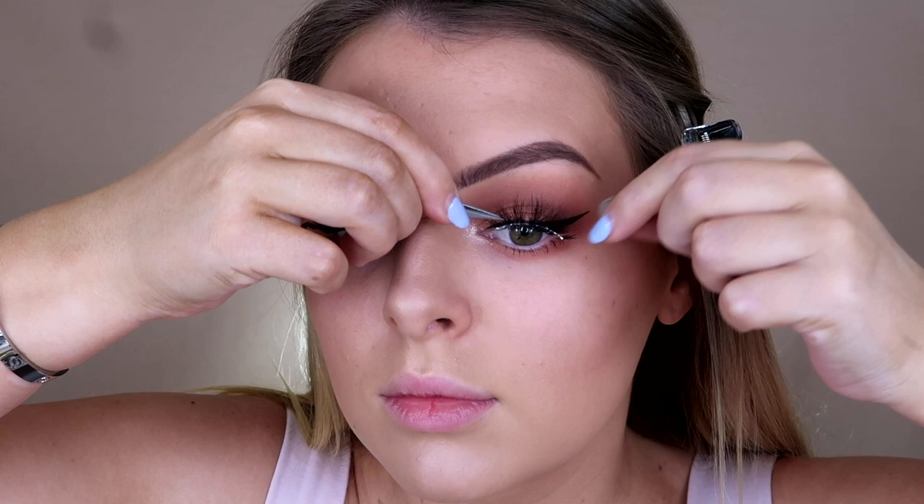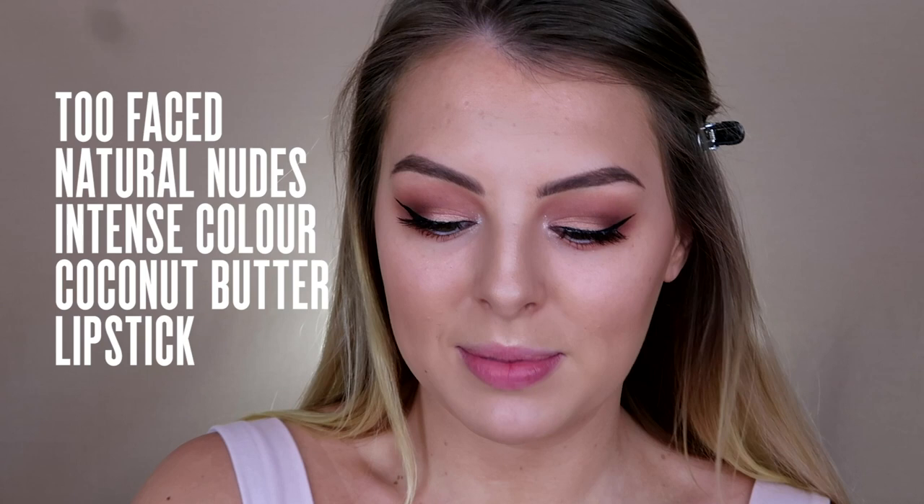For lips, sticking with the Too Faced theme, I'm going to use two of their nude lipsticks. The first is in the shade Skinny Dippin' from their Natural Nudes collection — I love these because they are like a creamy kind of matte lip. Then I'm going to pop over the top of that the shade Send Nudes.